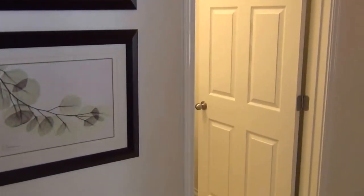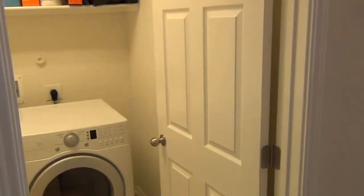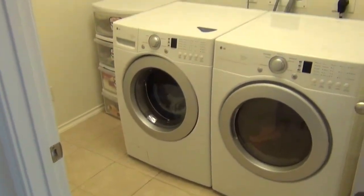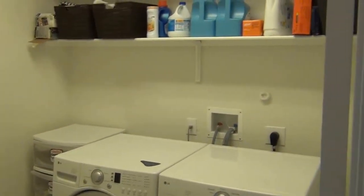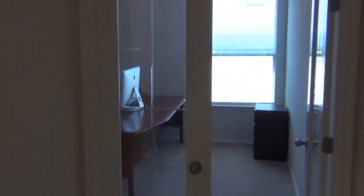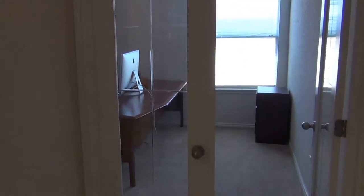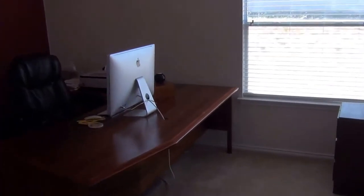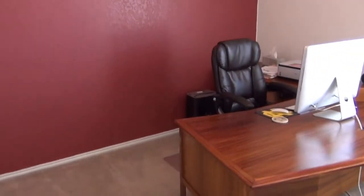Here we are going over to the utility room. Again, tile floors. Lots of space. And then we also have the office — in addition to three bedrooms, it's got an office that can also be used as a bedroom if necessary. Very good space here.